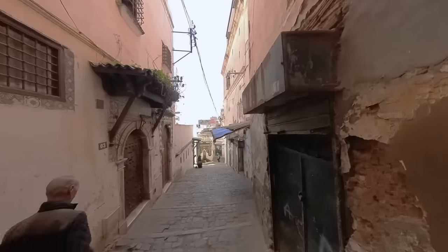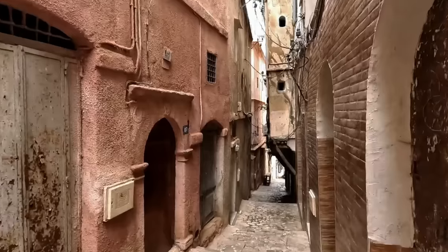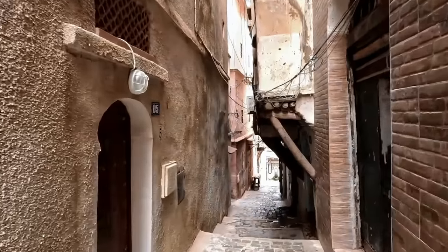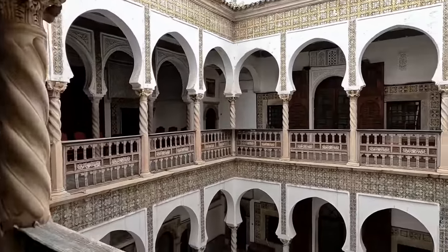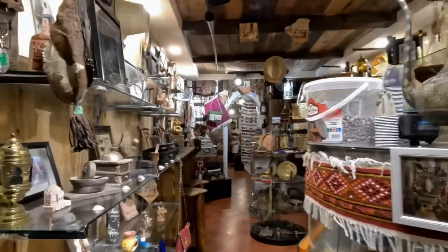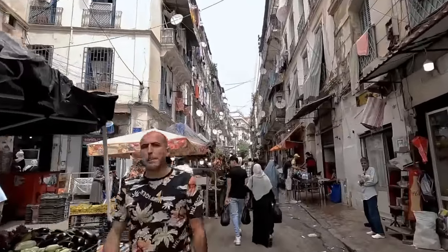As we traversed the Casbah's narrow alleyways, we were struck by the intricate designs and stunning craftsmanship of the buildings. The buildings' colorful tiles and ornate balconies were a testament to the city's past grandeur, offering a glimpse into Algiers' rich history. In addition to its stunning architecture, the Casbah is home to numerous historic mosques and palaces, each with its own unique character and story. The Casbah's markets were a feast for the senses, with vendors selling everything from spices to textiles, and the lively energy of the streets was palpable.